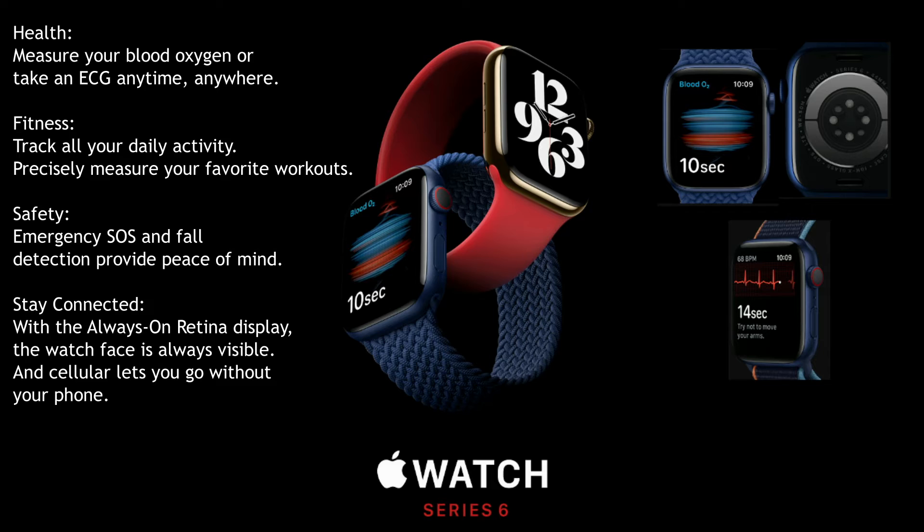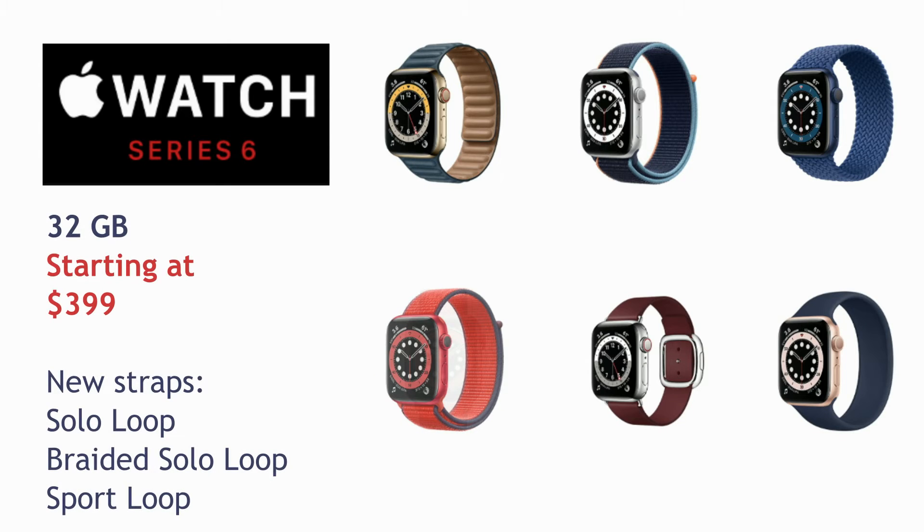Apple Watch Series 6 also has ECG — now you can check the ECG on your wrist anytime, anywhere. Apple Watch 6 is also a fitness and sleep tracker; additionally, it can now measure workouts precisely and provide detailed stats. Apple Watch Series 6 starts at $399 and has both Wi-Fi and cellular options. This year Apple has introduced some new colors and added new straps.